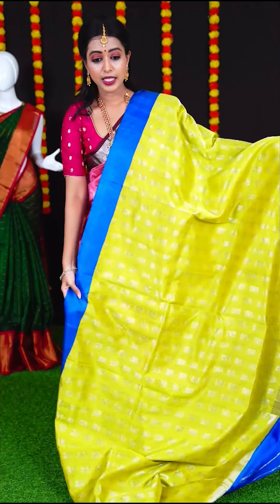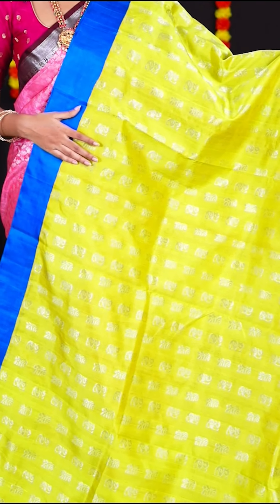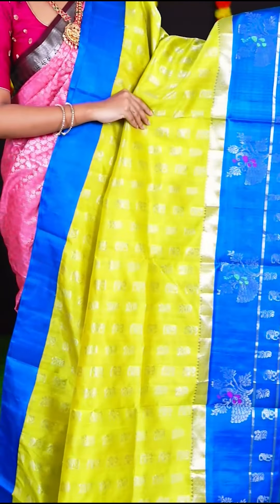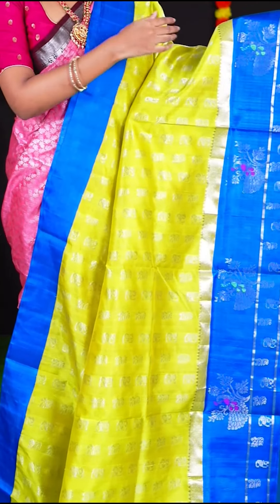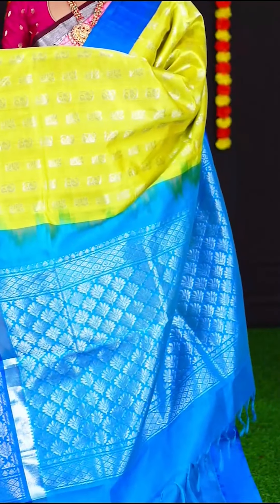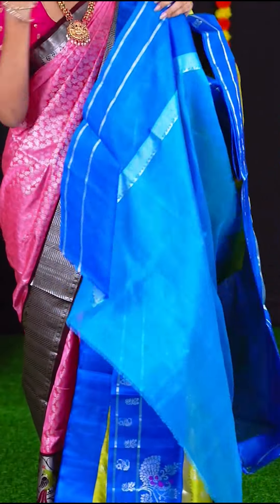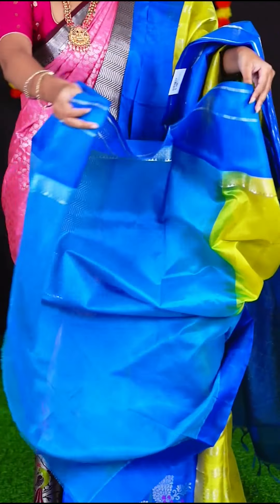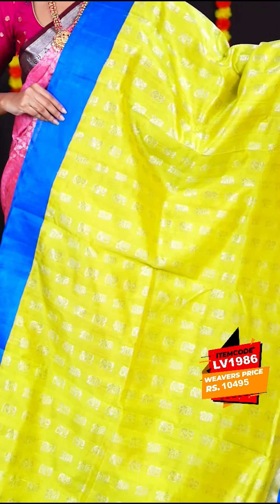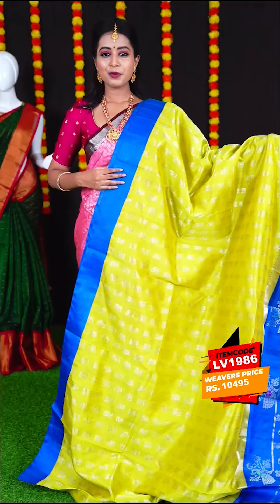This saree is in the combination of lemon green with blue colour, and the body has all over silver zari designer booties. The border is blue colour open border with silver zari booties with peacock. The pallu is blue colour silver zari designer pallu. The blouse is blue colour plain blouse with border. Item number is LV1986 and the price is Rs. 10,495.